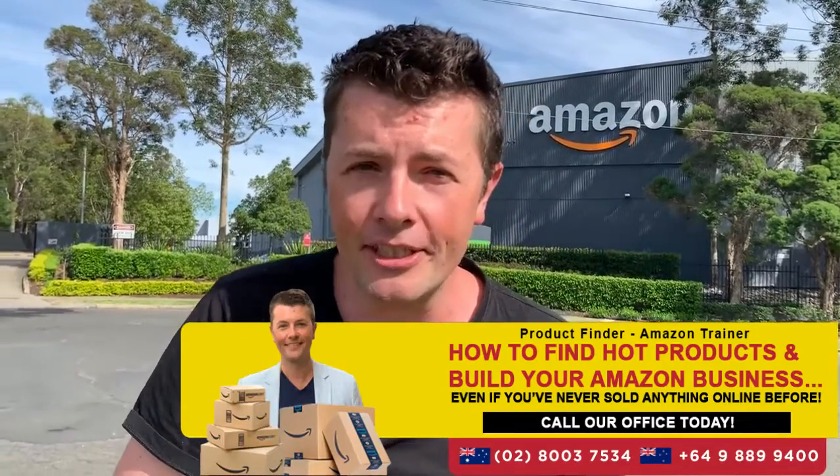They ship it, they pack it — when orders come in they send it directly to your customer. You're not dealing with customers, you're not dealing with returns. If your customer hasn't received the package, they're not calling you at three o'clock in the morning. Amazon takes care of all the customer service for you. All you need to do is send your goods to the Amazon warehouse — and that's essentially it.